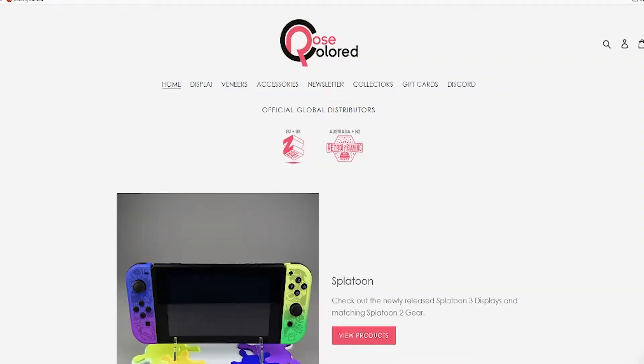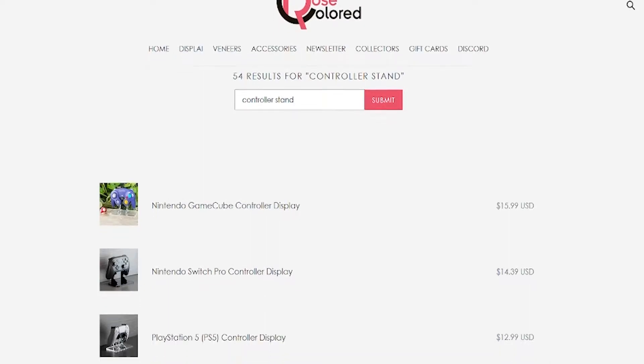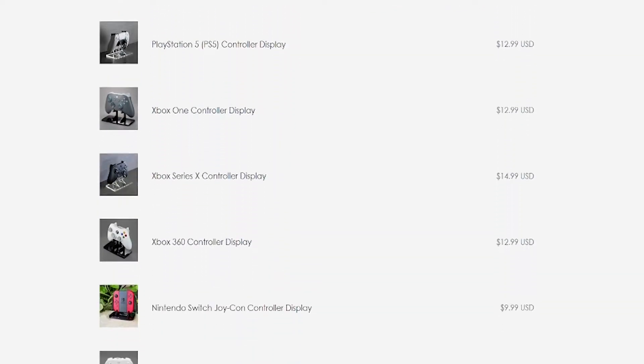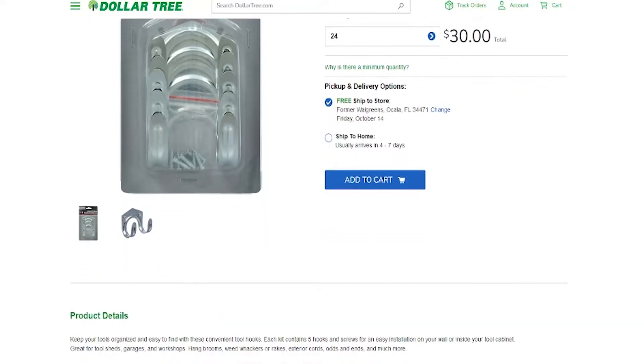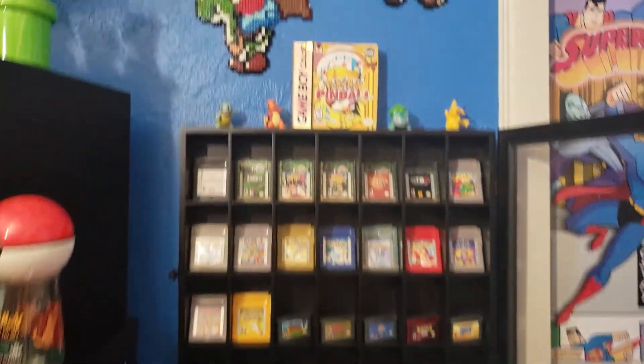Rose Colored Gaming is a really popular website for game display — they even make little mounts for special edition controllers. That website is a little outside my price range, but if you like really cool unique pieces for your game room, I'd heavily recommend rosecoloredgaming.com. What I'd encourage you guys to do is try your best to think outside the box. I've used a shot glass case for my Game Boy Color and Game Boy Advance games, and picture frame holders to display my handhelds. Walk around hardware stores — just because something's meant for one thing doesn't mean you can't use it for another.